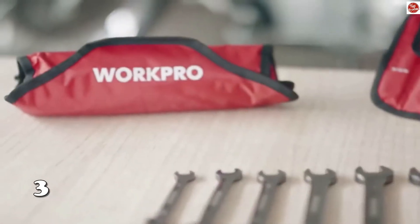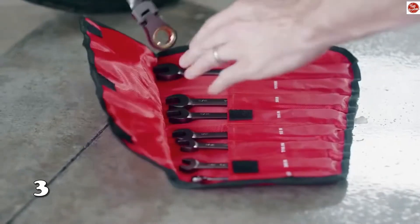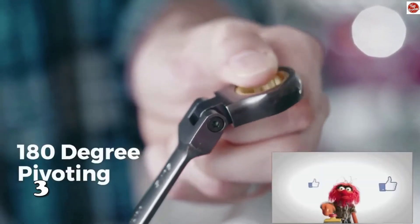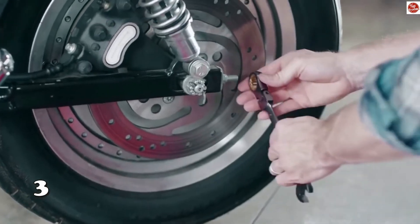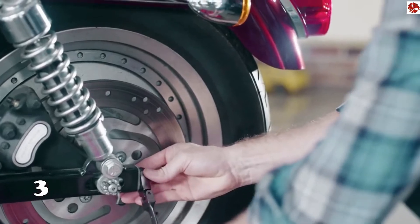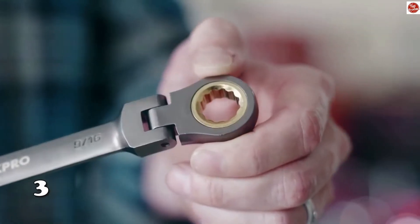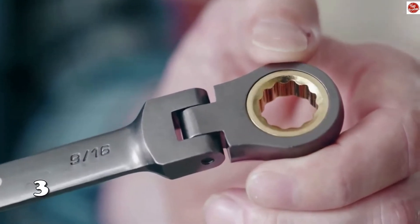Number 3: Ratcheting Combination Wrench Set.